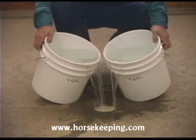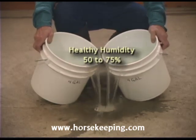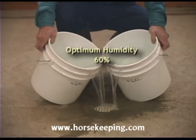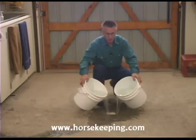A healthy humidity level for horses is between 50 to 75 percent, with 60 percent being considered optimum. However, too dry is better than too humid.